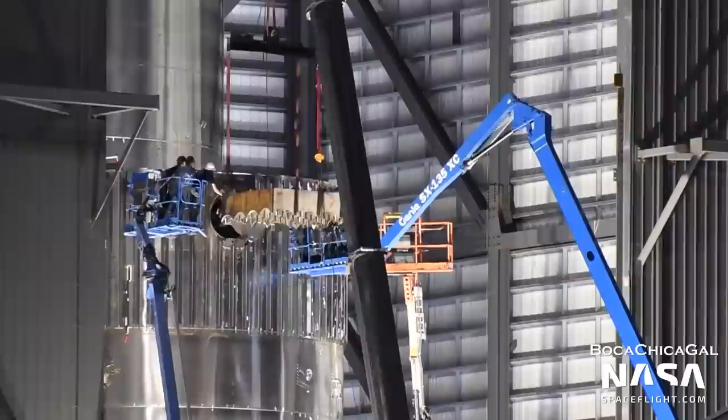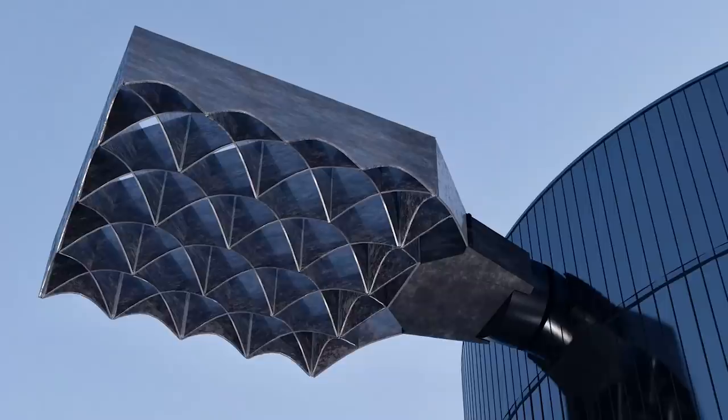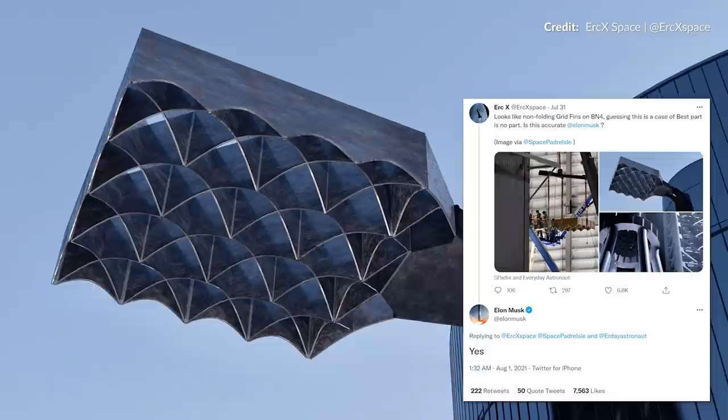The biggest news is of course Booster 4. The first grid fin was lifted and attached last week just as we were preparing our video to go live. Within a day, all three others had joined the show. Under the cover of darkness, they were mysteriously painted black with no photographers catching this happen. Eric X tweeted a render of the new grid fin design saying that it looks like non-folding grid fins on Booster 4, guessing that this is a case of best part is no part.